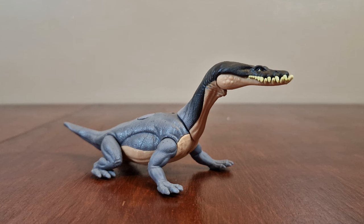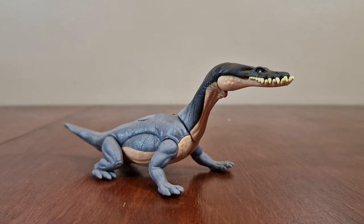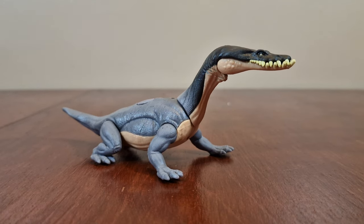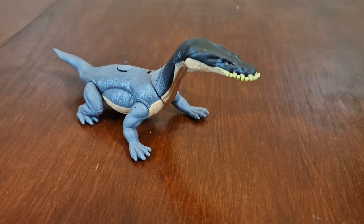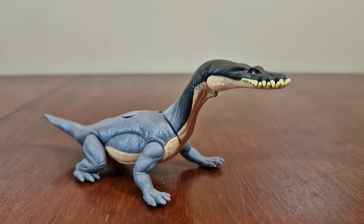Here we have Nothosaurus. It is a Dino Trachas figure. It was approximately 240 to 210 million years ago in the Triassic period. Fossils have been distributed from North America and Europe to China. It is the best known member of the Nothosaur order. As a basic figure, it has various points of articulation only. I love its head sculpt.